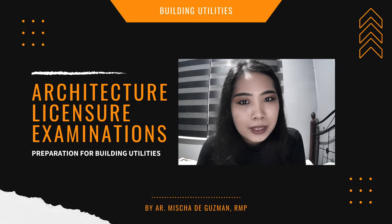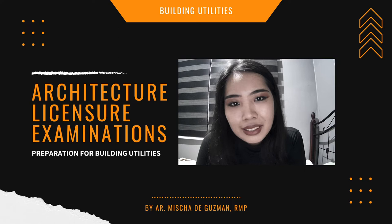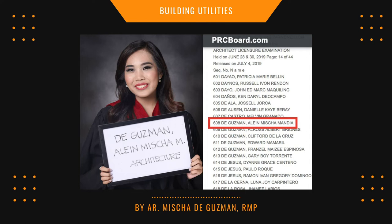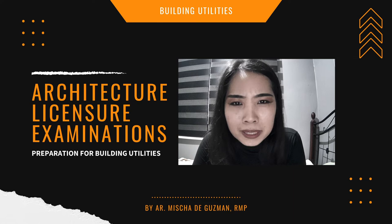I took the architecture board exam first. Every time I finished an exam session, I had to go — even right after, because I had no time to celebrate. I had the plumbing board exam coming up. Right in between the architecture and plumbing board exams, I received the news that I passed the architecture board exam. I was so happy, but I was still studying for plumbing. I just had to celebrate briefly, then studied again. And it turned out the plumbing board exam fell on my birthday.